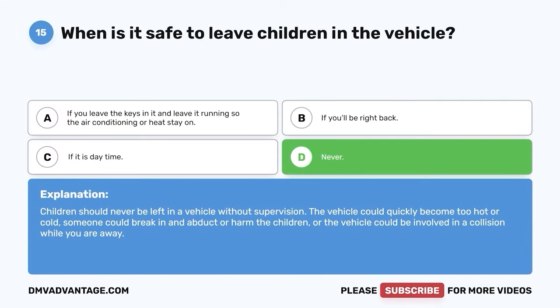Question 39: Define visual lead. A. The area from the front of the vehicle that helps you gather information from the driving scene. B. A line that extends from the back of your vehicle. C. The area around your vehicle. D. All of the above. The correct answer is A. Visual lead is an area of 20 to 30 seconds from the front of your vehicle. This helps you gather and process as much information as you can about the driving scene.